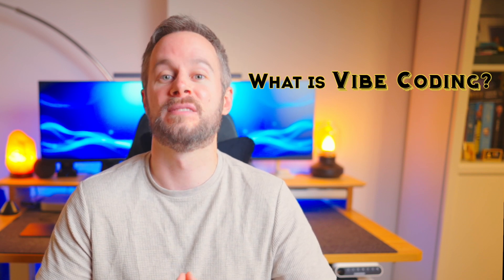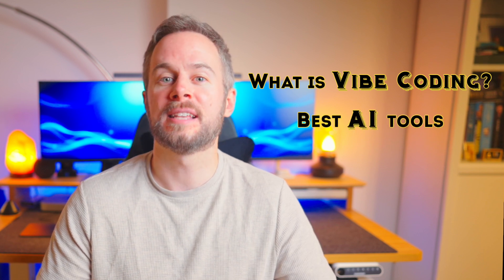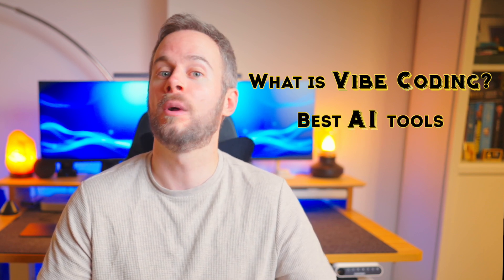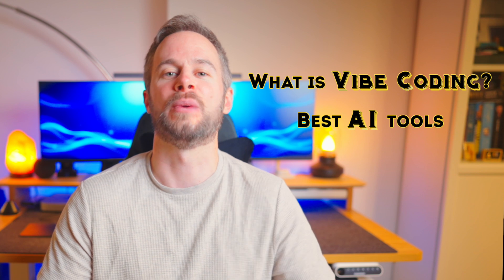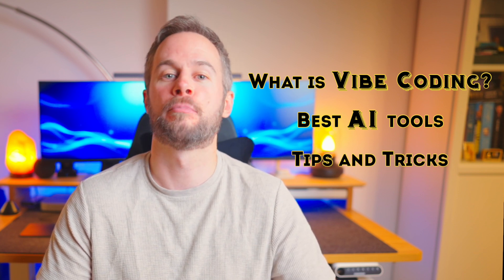This video will have three parts. First, I'll quickly explain what exactly vibe coding is and why it's so game-changing. Then I'm going to share some of the best tools, including some new ones that have only been released this week. And finally, I'll give you some tips and tricks to massively improve your vibe coding results.